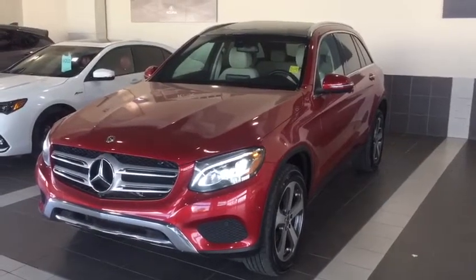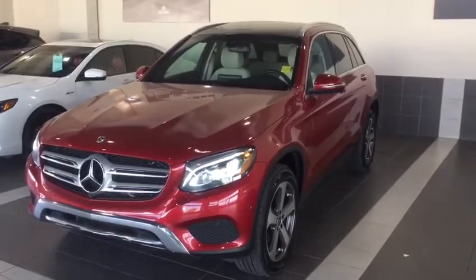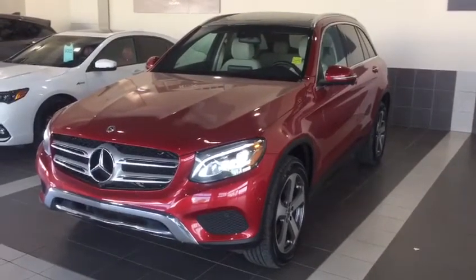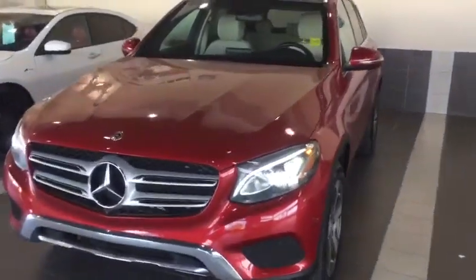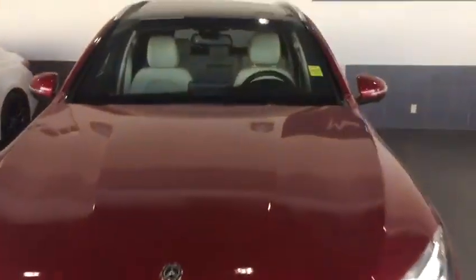Thank you so much for your inquiry on the Mercedes-Benz. My name is Jody and I'm from Southview Acura. As you can see, it's in really great condition. You've got the fog lights on the front here, nice LED lights, and it does have rain sensing wipers, so it's going to sense when a raindrop hits and automatically wipe it off.